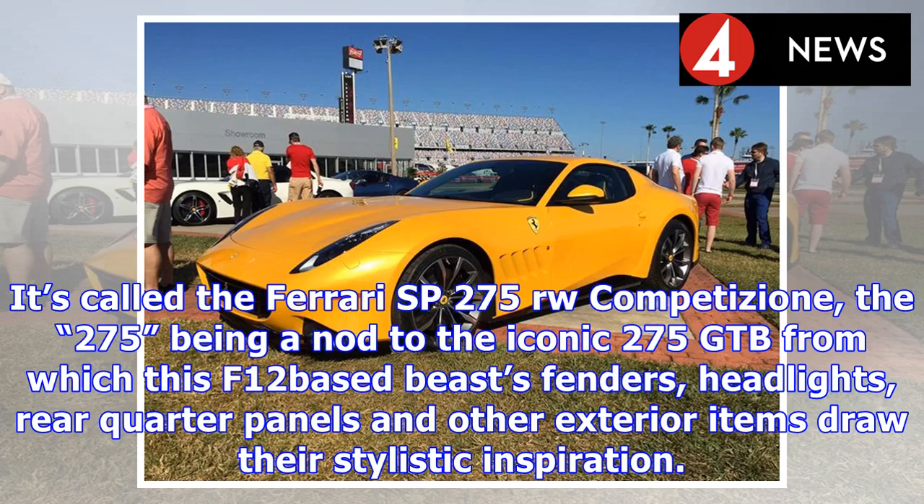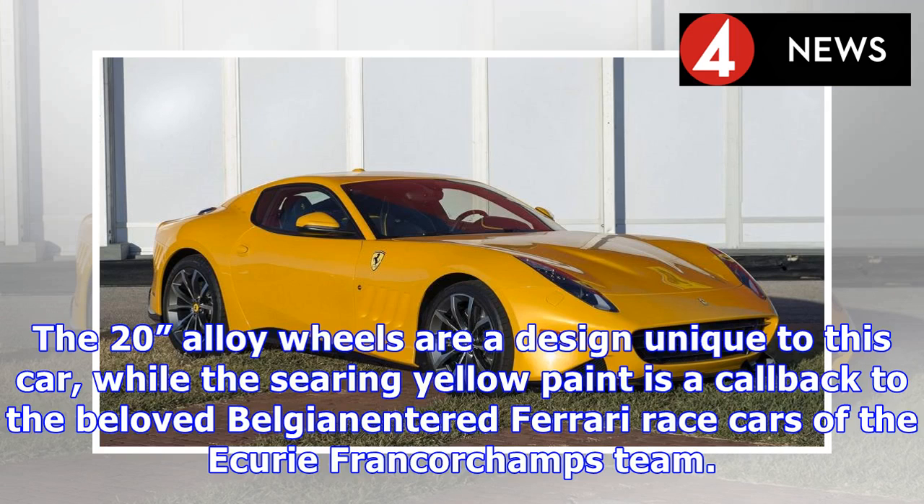if not all time. It's called the Ferrari SP275RW Competizione, the '275' being a nod to the iconic 275 GTB from which this F12-based beast's fenders, headlights, rear quarter panels and other exterior items draw their stylistic inspiration. The 20-inch alloy wheels are a design unique to this car, while the searing yellow paint is a callback to the beloved Belgian-entered Ferrari race cars of the Spa-Francorchamps team.